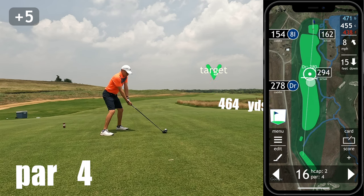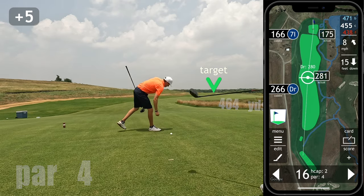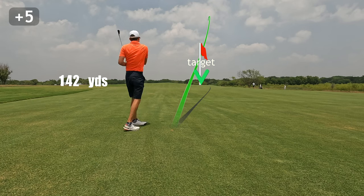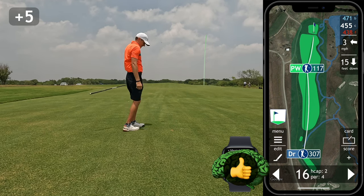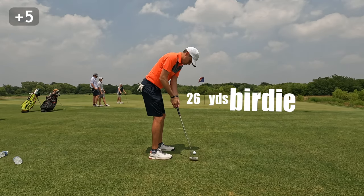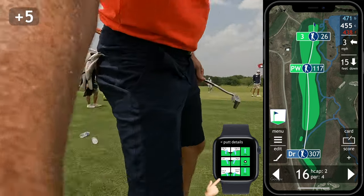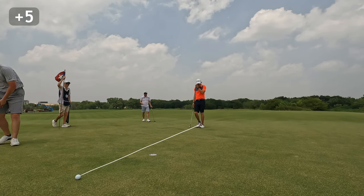Now we start the final stretch back to the clubhouse with the long 16th. It plays downwind with a green slope left to right and a creek guarding the right-hand side, so it's bombs away while hugging the left. I hit probably my best drive of the day on this hole and it bounded down a good ways to give me just a wedge on this long par four. Unfortunately the wind kind of switched on us — this hole is very exposed — and my wedge came up well short. I am notoriously bad at putting from the fairway and I blow this way by, then three-putt for an atrocious bogey.